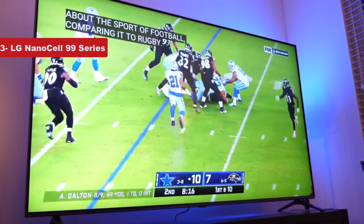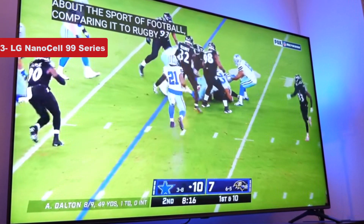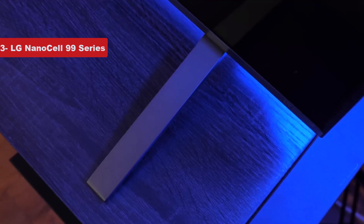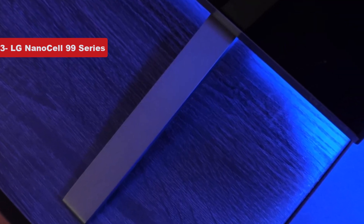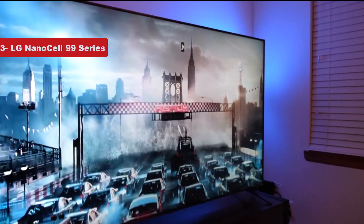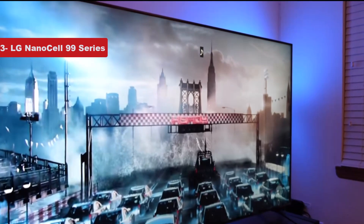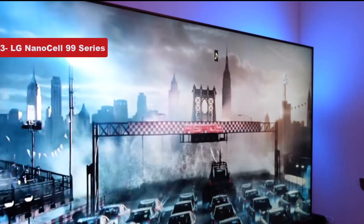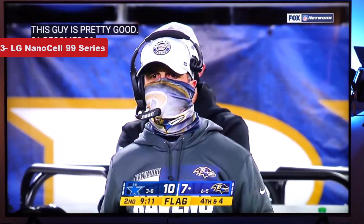This means the LED TV automatically analyzes music, movies, and shows to adjust the picture and audio settings for the best, most immersive experience possible. The integrated speakers work with Dolby Atmos for virtual 3D surround sound, while the 8K screen itself has support for Dolby Vision for enhanced color, contrast, and details. There is also a dedicated game mode that automatically lowers input lag and improves response times for smoother gameplay and faster reactions to inputs.